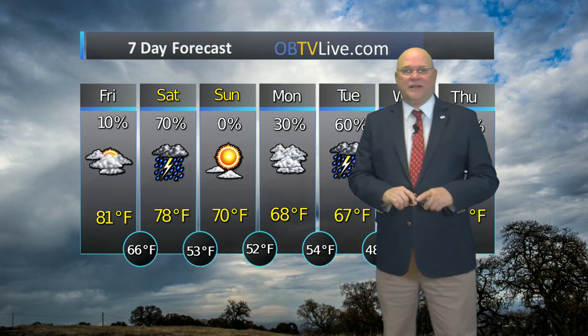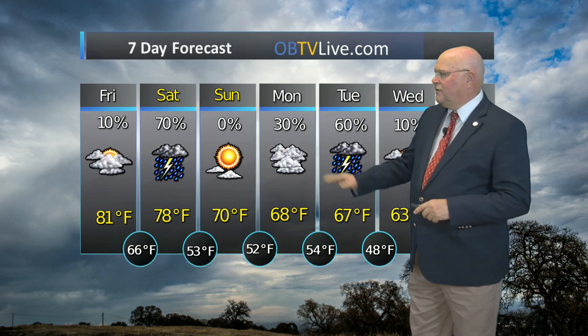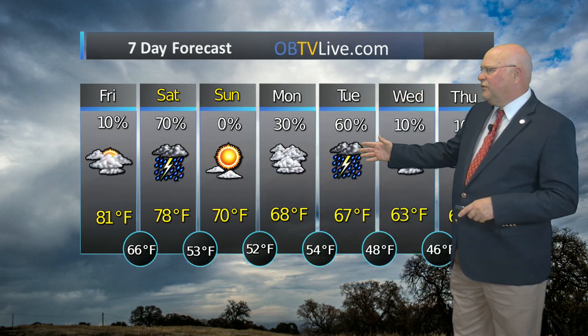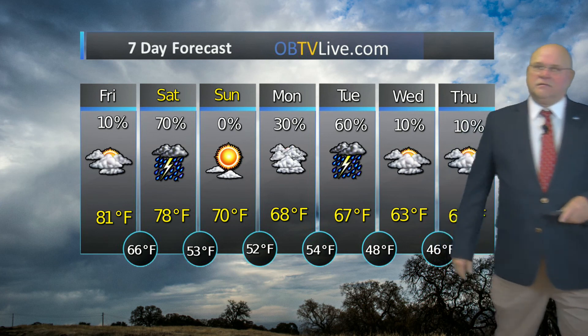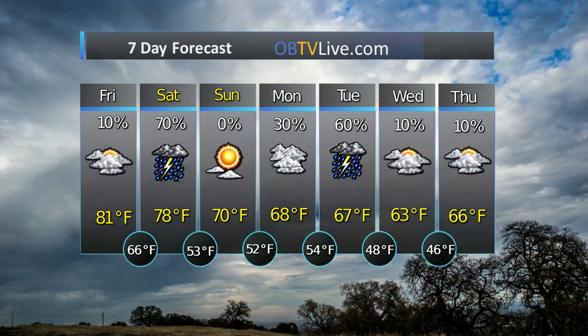Sunday we clear out — it's going to be a nice day. Mostly sunny, high temperature 70 degrees, low 52. Monday, cloudy with a 30% chance of showers once again late in the day, high 68, low 54. And then another system moving through on Tuesday — 60% chance of showers and thunderstorms, high 67. And then partly cloudy to mostly sunny skies Wednesday and Thursday. High temperature Wednesday 63, 66 on Thursday.